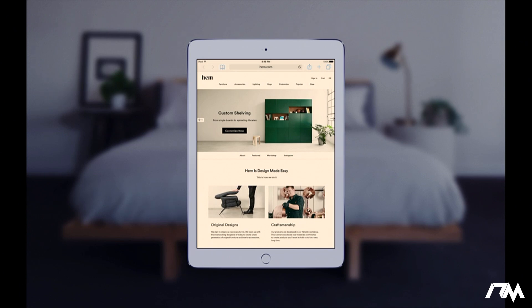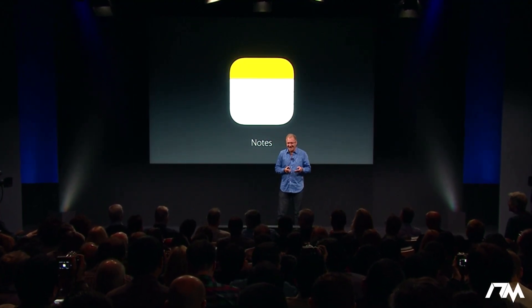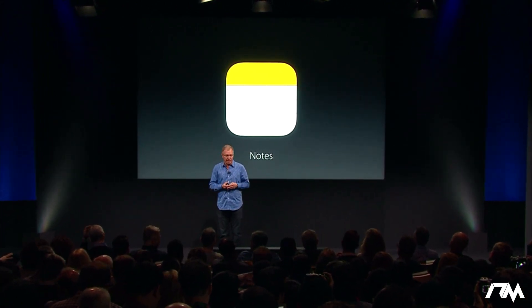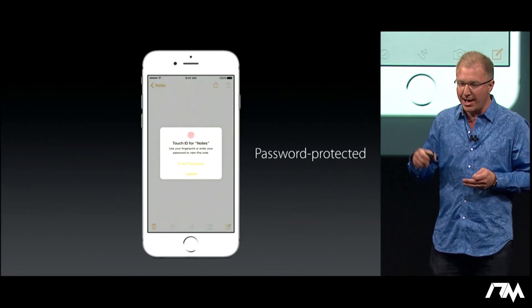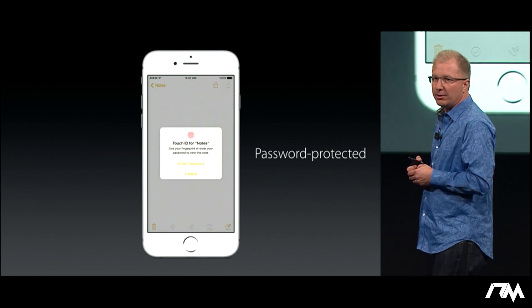That's why I'm so wide awake and alert. Notes — let's talk about Notes. Notes is actually one of the most used apps on the platform, used by literally hundreds of millions of people every day. Customers are loving the newly redesigned Notes app in iOS 9. Today we're adding the ability to further protect your most personal notes with a passcode or fingerprint.